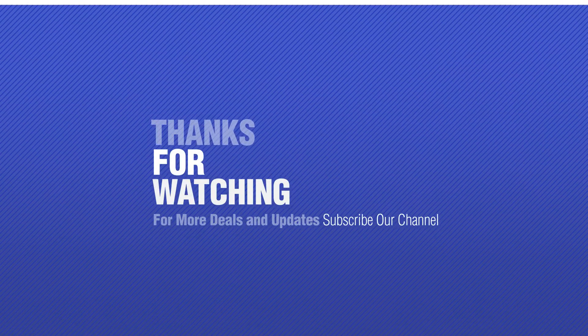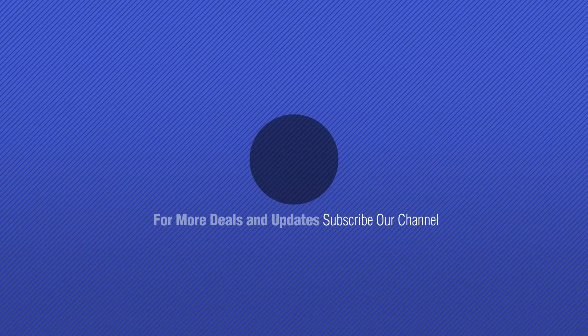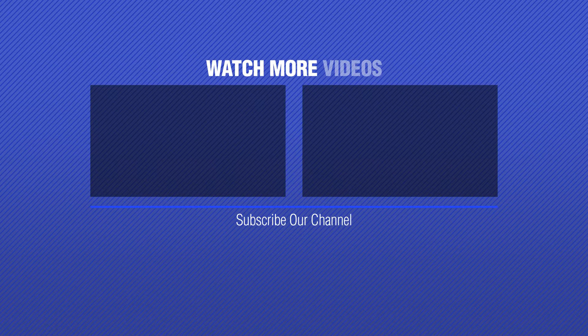Thanks for watching this collection. If you like it, subscribe to our channel. Thanks for watching — I'll see you next time.